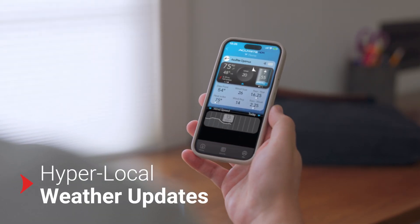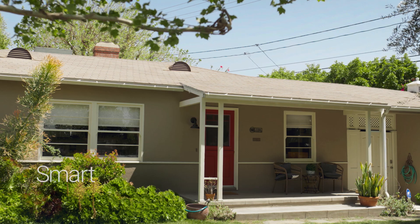While the AcuRite Now mobile app gives you the data you need, when you need it, no matter where you are.